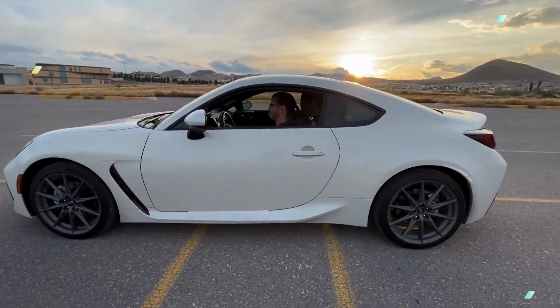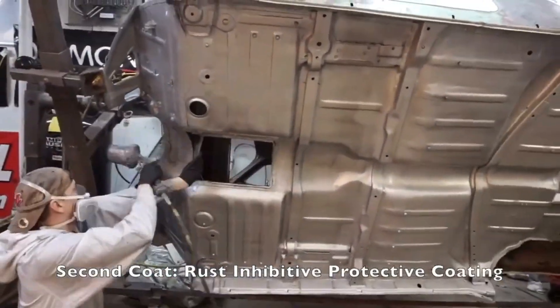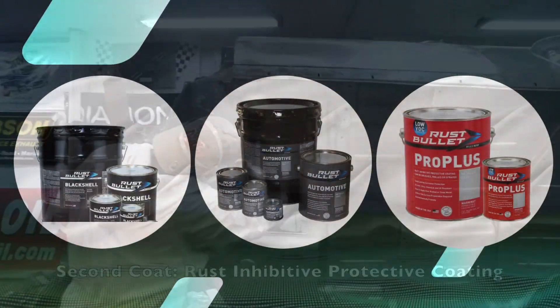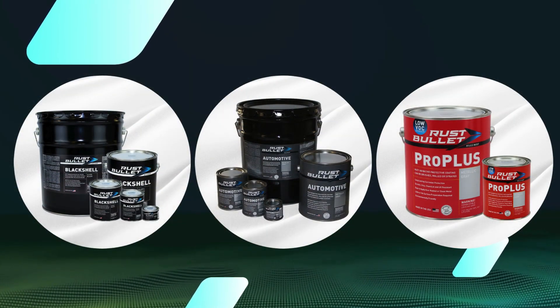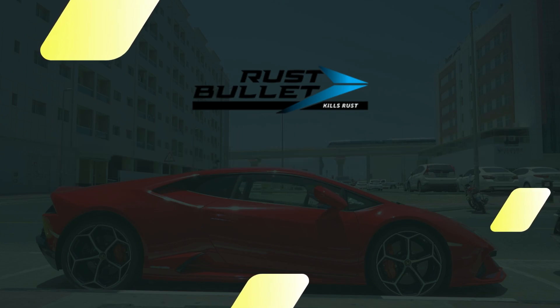Whether you're a car enthusiast looking to protect your prized possession or a daily commuter seeking reliable rust prevention, Rust Bullet Automotive has you covered. Don't let rust ruin your ride. Choose Rust Bullet Automotive and keep your car looking its best for years to come.